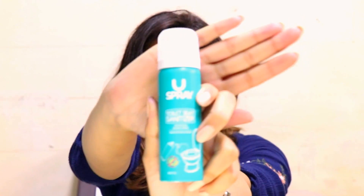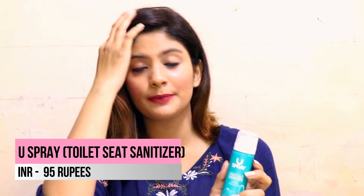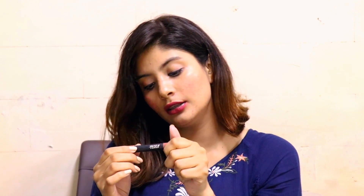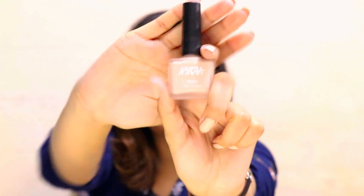The last set of products are things I wanted to try or had run out of. I got a Use spray, which is a toilet sanitizer you can keep in your bag for when you use public washrooms in malls or restaurants. It protects against germs and removes foul odor. I also got a Nykaa lipstick from their Pout Perfect range in the shade Nude Me Not 05 — I'd finished all my nude lipsticks and I love this shade.